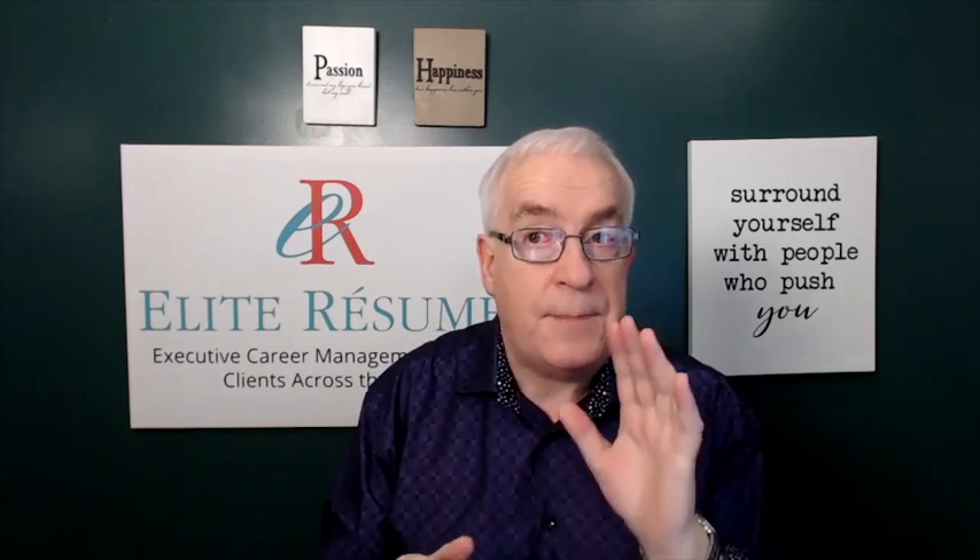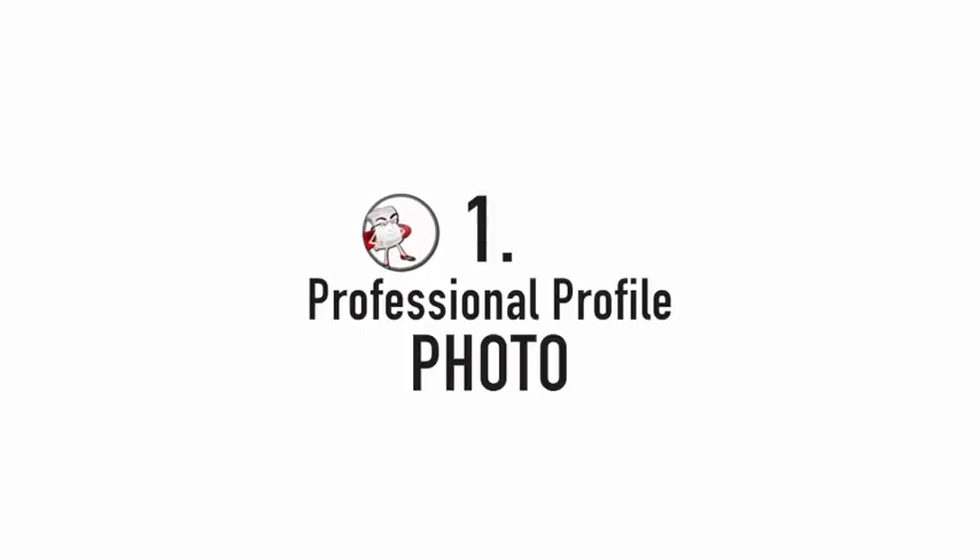Today, we're going to be talking about four LinkedIn tips to raise your presence, be professional, and be found. Number one: